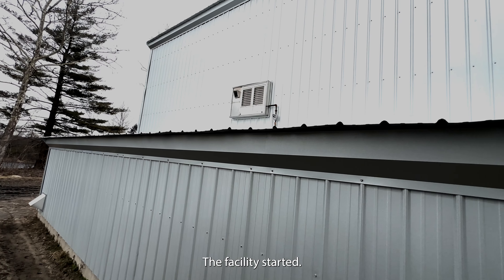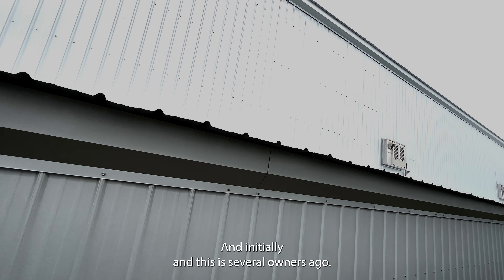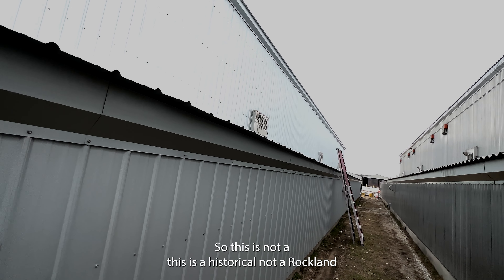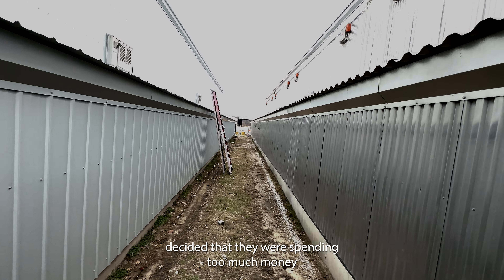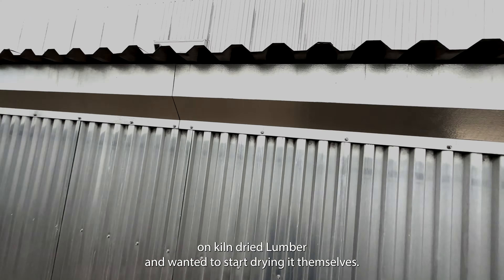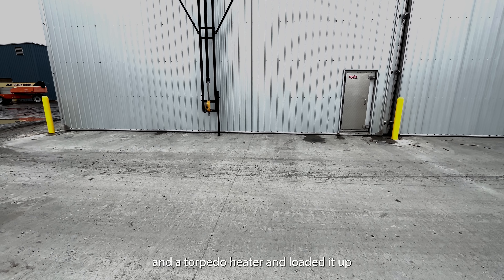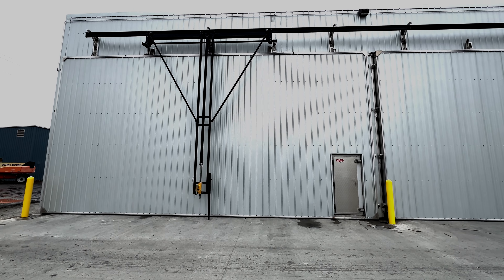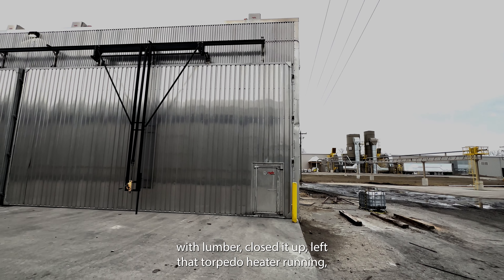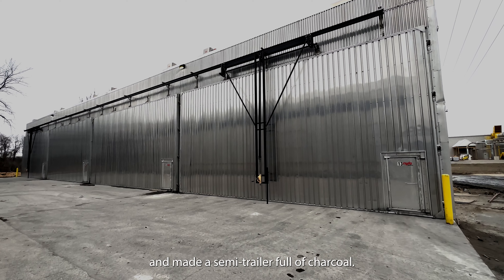The facility started — this has always been a flooring plant — and initially, several owners ago, they decided they were spending too much money on KD lumber and wanted to start drying it themselves. So they got a hold of a van trailer and a torpedo heater, loaded it up with lumber, closed it up, left that torpedo heater running, and made a semi-trailer full of charcoal.